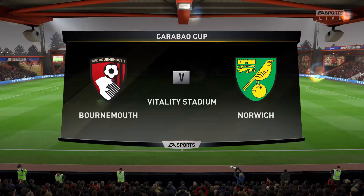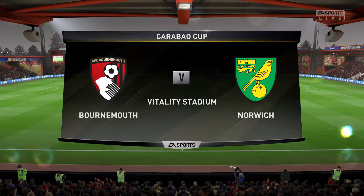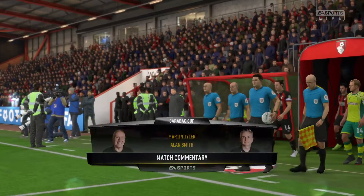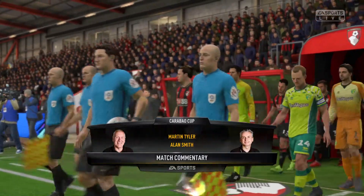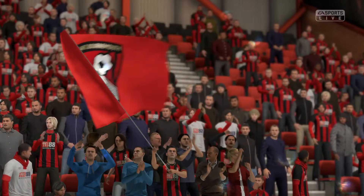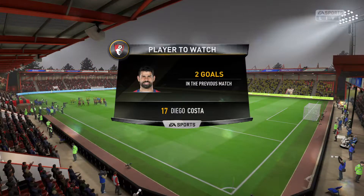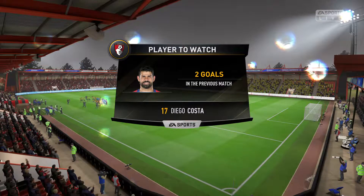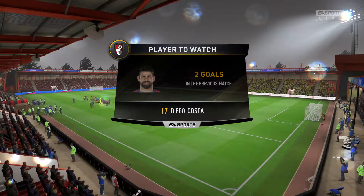It's cup-tie time in the English League Cup, and I sense the extra buzz amongst the supporters as we came into the stadium. It's Bournemouth playing today versus Norwich City. The driving force in attack is undoubtedly Diego Costa — two goals in his previous match, and two really good ones as well.